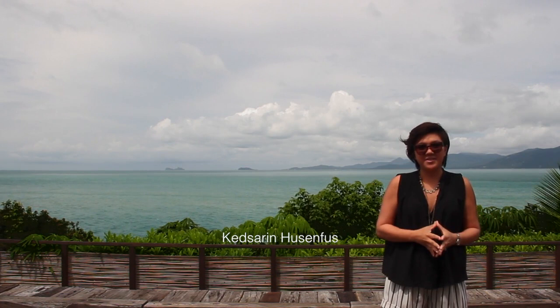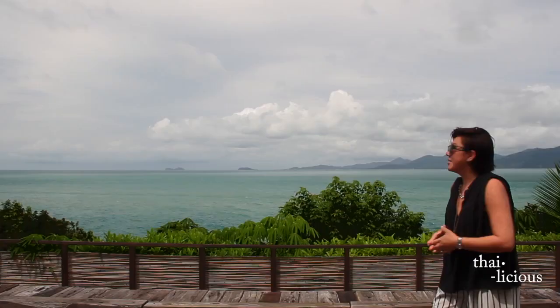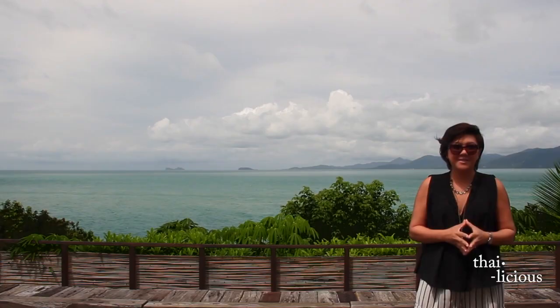Welcome to a special episode of Thailicious in Thailand. We have just arrived in Samui in southern Thailand. I'm so thrilled to be here — right behind me is the beautiful, unobstructed view of the Gulf of Thailand.